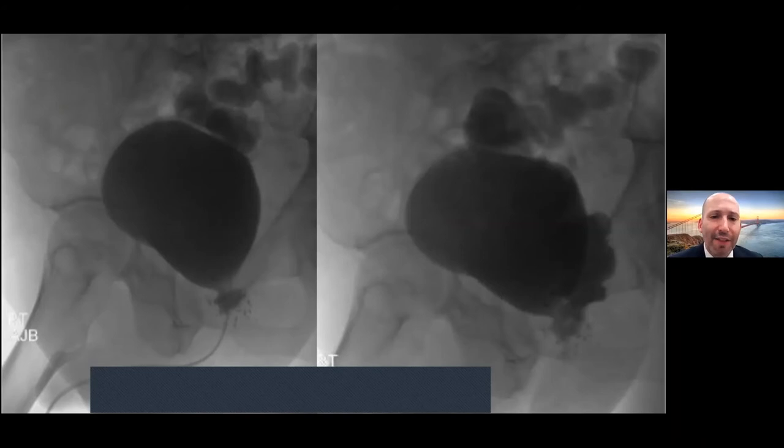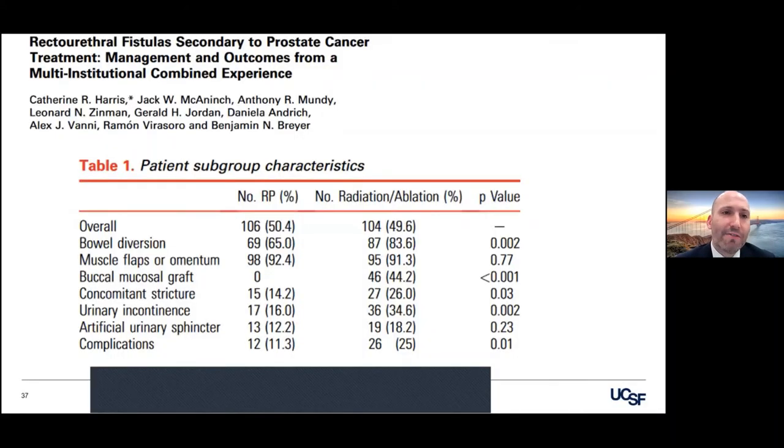Another complication — this one a little more dreaded. You see a patient with a voiding cystourethrogram and the rectum filling out. This is someone that has a rectourethral fistula. This is a series of four legends in urology — Dr. Mackinich, Professor Mundy from London, Dr. Zinman from Leahy, Dr. Jordan from East Virginia — and some of their protégés where they wrote up their experience treating rectourethral fistula.